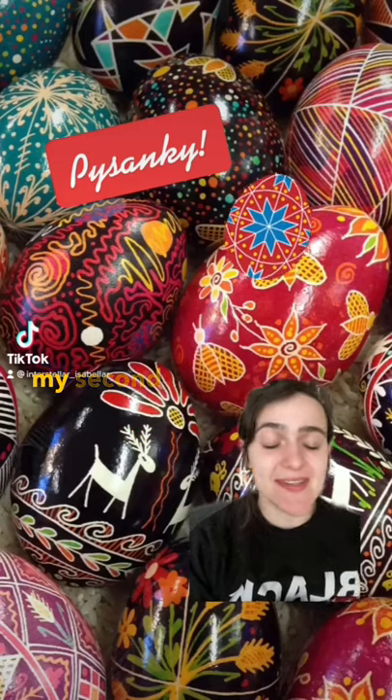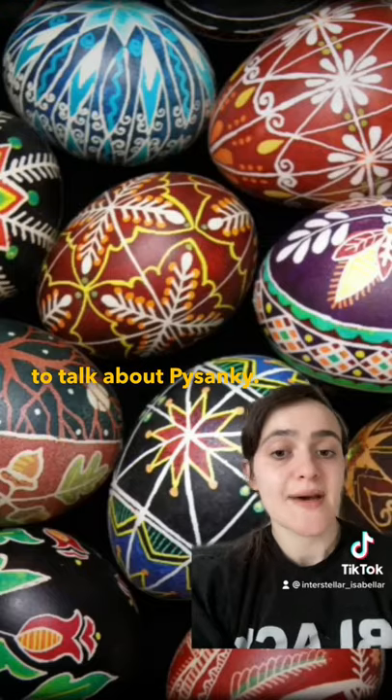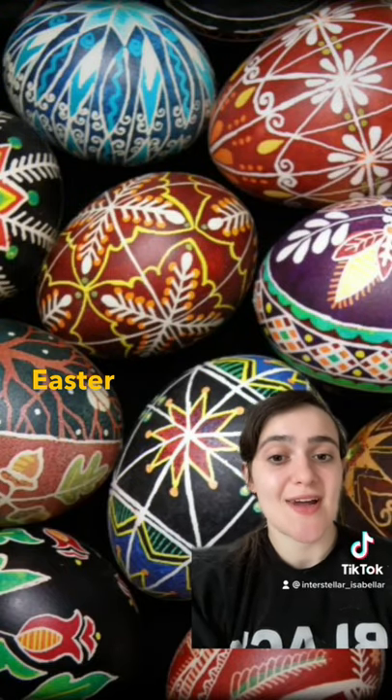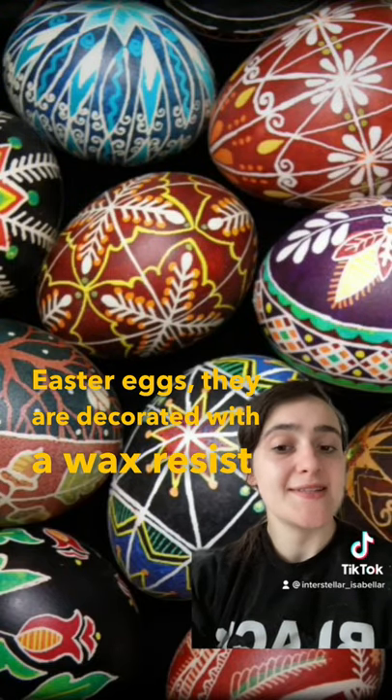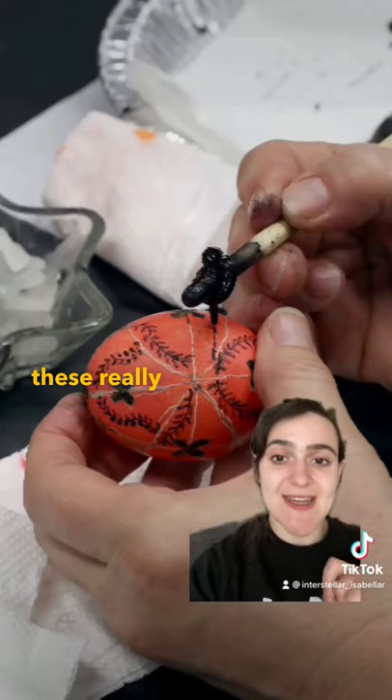I'm very tired because I'm recovering from my second vaccine, but it's Orthodox Easter and I really want to talk about Pysanky. Pysanky are traditional Ukrainian Easter eggs, decorated with a wax-resist method. The word means 'to write,' because a stylus is used to make these really intricate designs.